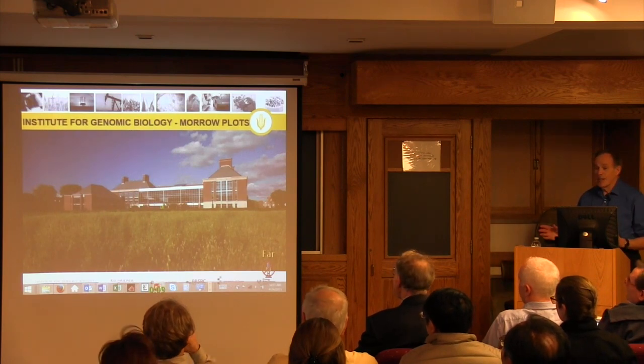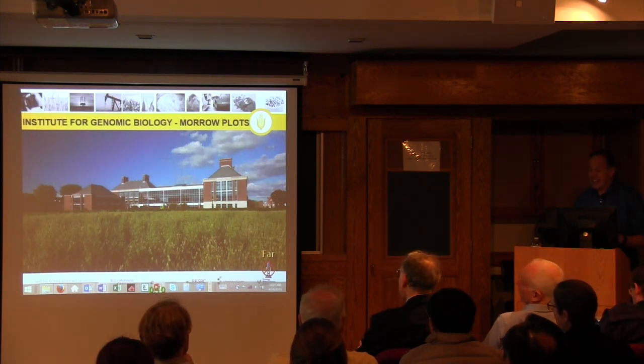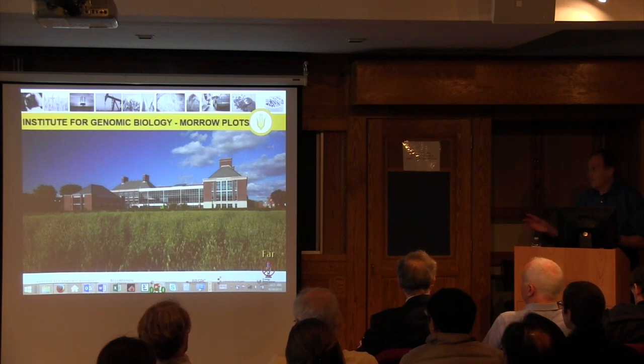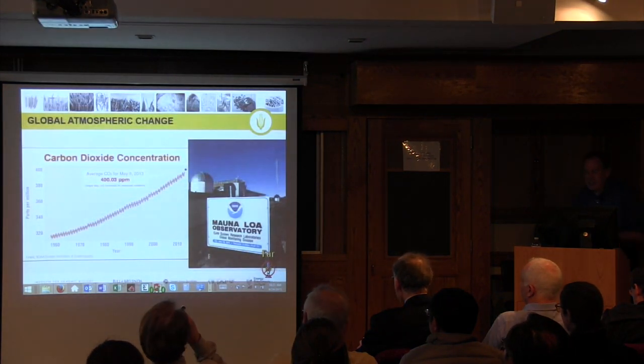In front of that are the Morro Plots, the oldest agricultural experiment outside of Rothamsted, England. I just wanted to show this sort of connection that we have. So much of the field work I'll show you is done very close to this location, and a lot of the work shows an interplay between lab, modelling, and field work, and I hope that'll be apparent. So what are we concerned about?